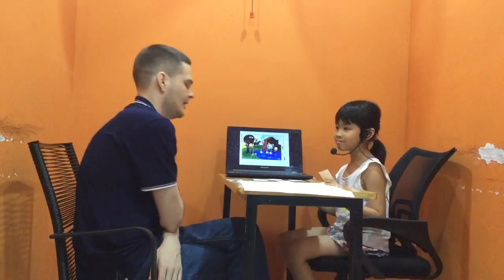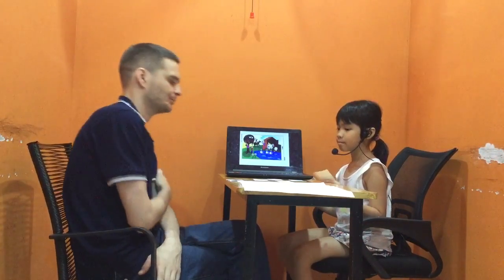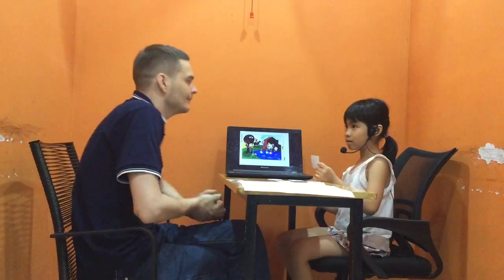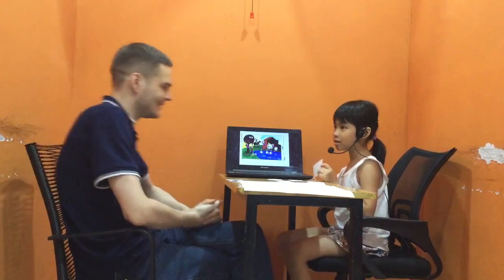I've got two more questions. Can you find the ice cream? Do you like ice cream? Yes. What flavour ice cream do you like? Chocolate. You like chocolate ice cream. Great.